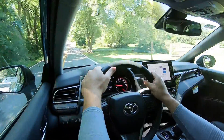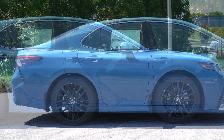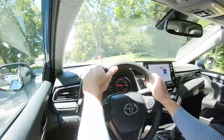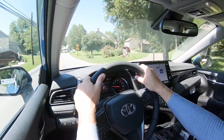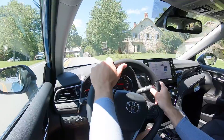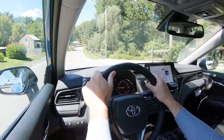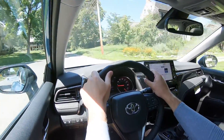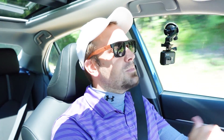Touching on suspension and handling: McPherson strut front suspension, independent multi-link rear suspension, front and rear stabilizer bars. The TRD gets TRD-tuned track springs and stabilizer bars. The SE trim levels also get front strut tower bracing, which I didn't expect. As far as ride quality goes, this is the perfect car to test because I own a new Hyundai Sonata, and this thing beats my Sonata — it's a very smooth ride.